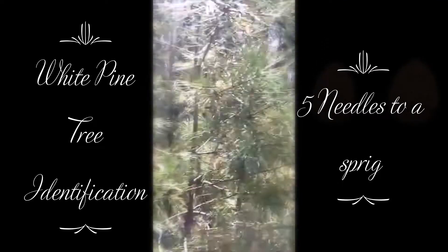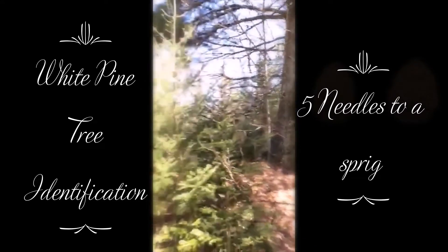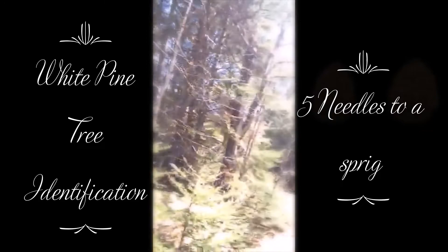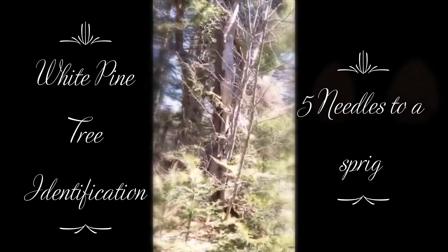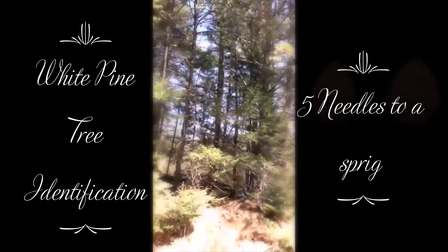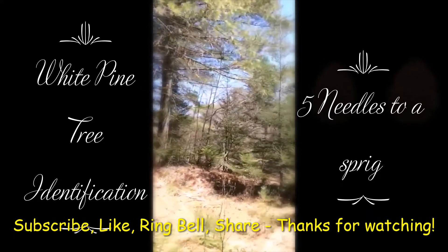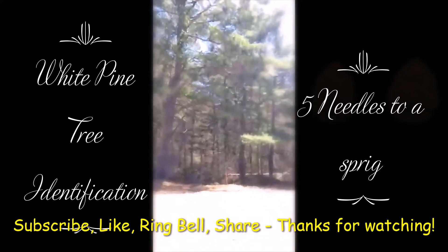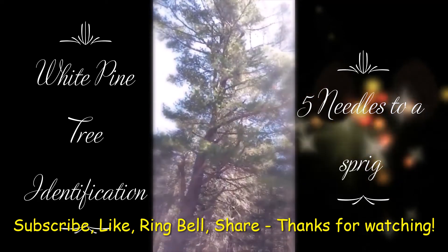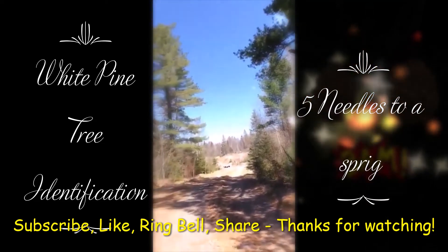The medicinal benefits for the pine are insane — so many benefits. There's a white pine down here, look how big she is — there's a few of them, huge. I'll put a little list of how you can use the white pine and what it does. White pine needles, five to a sprig — great identification.